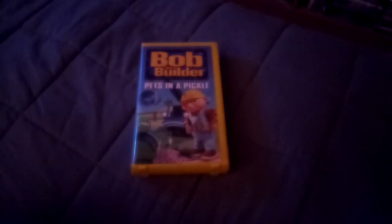It's a good video, and Bob the Builder is a good TV show. Hope you enjoyed this video, thanks for watching, and please subscribe to the channel.